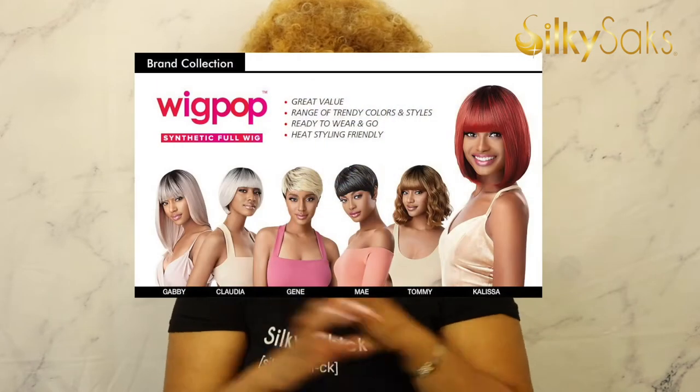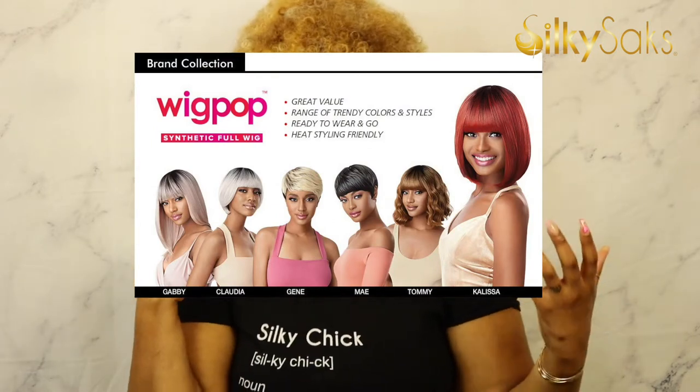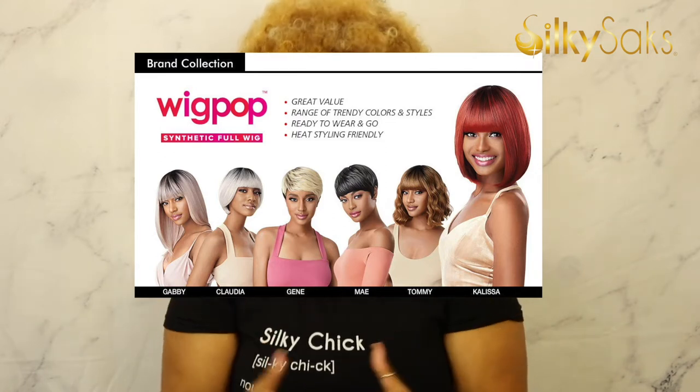This wig came out maybe last year or the year before, I think by Utre — it's part of their Wig Pop collection. The Wig Pop collection is synthetic wigs, no lace, very easy supposed-to-be throw-on-and-go styles, big on style and colors. I was excited to try Afro Bella, but you guys, I'm disappointed. I think maybe it's the color — I'm just not really feeling Afro Bella. I do have another Afro wig by Jenna Collection that I absolutely love, but we're not talking about that one today.